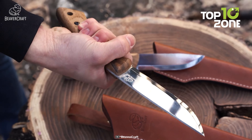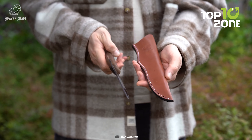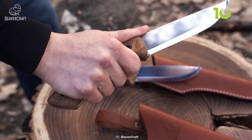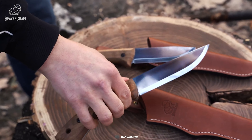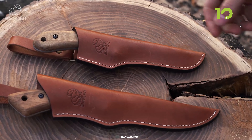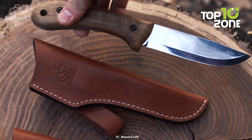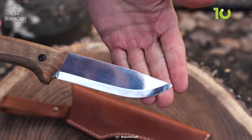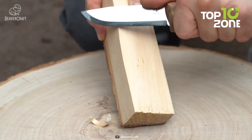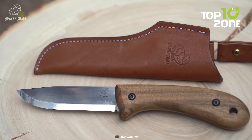With a hardness rating of 57 to 59 HRC, these knives ensure excellent edge retention and resistance to wear. Designed with a practical approach, the BSH series knives feature ergonomic walnut handles, ensuring a comfortable and secure grip during extended use. Additionally, the knives come with a genuine leather sheath, offering easy and safe storage while protecting the blades from the elements. Whether you're crafting wood for shelter, preparing food, or dealing with survival challenges, the Beavercraft BSH series knives are reliable companions that ensure your wilderness adventures are met with confidence and efficiency.